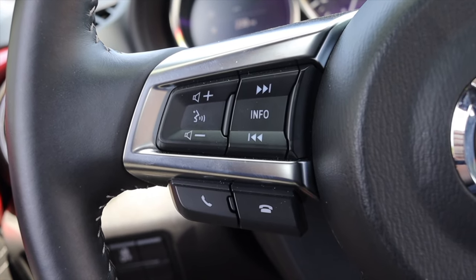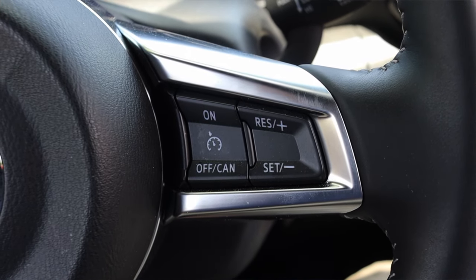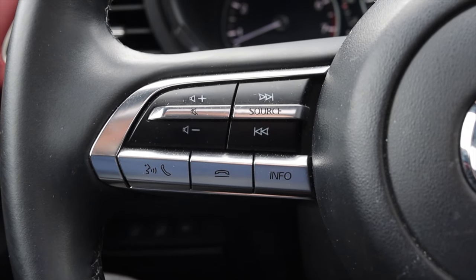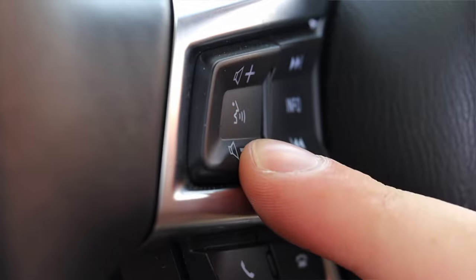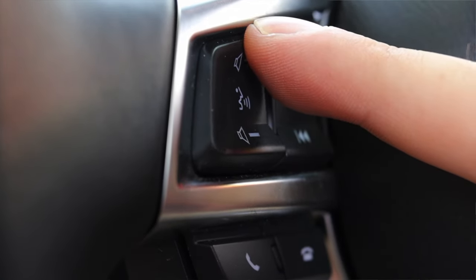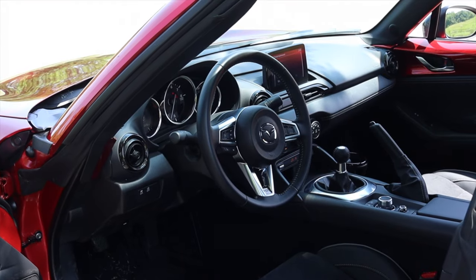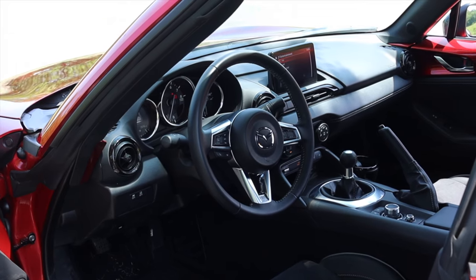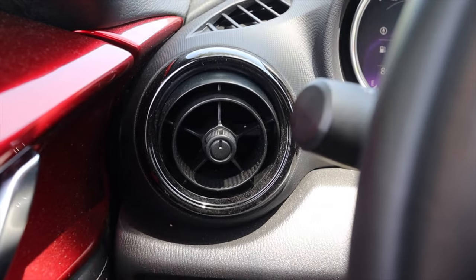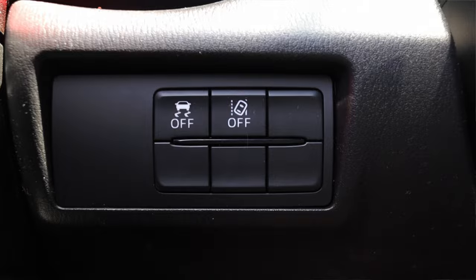On the steering wheel, the left side has volume, skip track, info, voice commands, and phone options; the right side has cruise control. I wish this car had the buttons found in the Mazda 3 that stick out more — these are concave, which can be a little annoying, and several times I've accidentally hit voice command when I just wanted to adjust the volume. The overall steering wheel feels great with nice taut leather, but nothing to write home about.